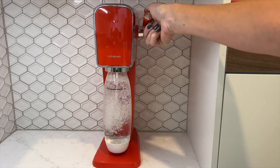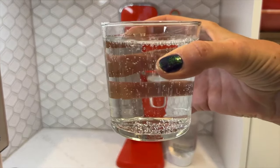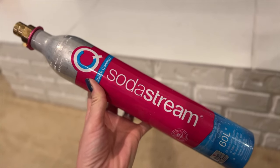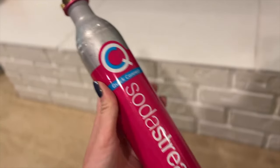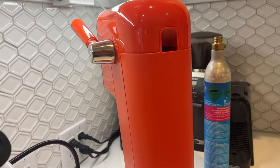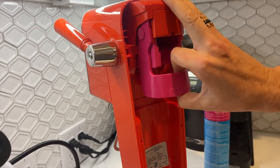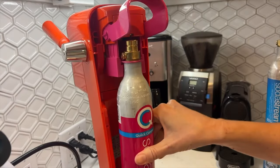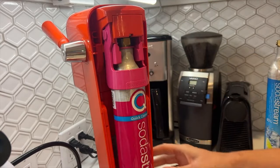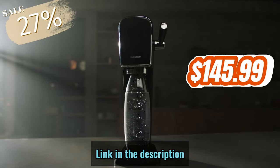You just fill the bottle with water, insert it into the machine, and press the button. You can also adjust the level of carbonation to your liking. The sparkling watermaker is compatible with all SodaStream flavors and carbonation bottles, except the SodaStream glass carafe. The SodaStream Art machines are only compatible with the SodaStream Quick Connect CO2 cylinder, which makes it easier to replace and install. These machines are available in three different colors, and you can get them for 27% off at $145.99 from the link in the description.